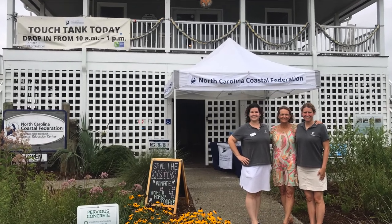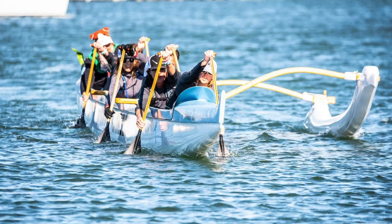When I'm not at work at our southeast office in Wrightsville Beach, I spend as much time as possible at the ocean. I love to swim, paddle, and beach comb. So today, I'd like to talk about a few of my favorite shells that we're lucky enough to find right here in North Carolina.